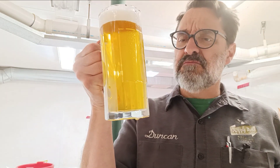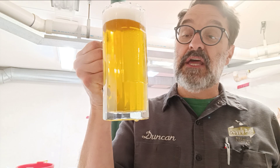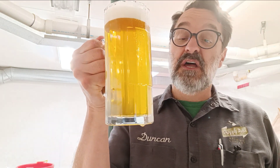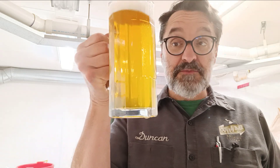Pilsner malt, I think there's some Munich, a little bit of Caramalt in there. The hopping is pretty light, which is typical for most Bock beers, but maybe has a little bit of a spicy hop note to it.